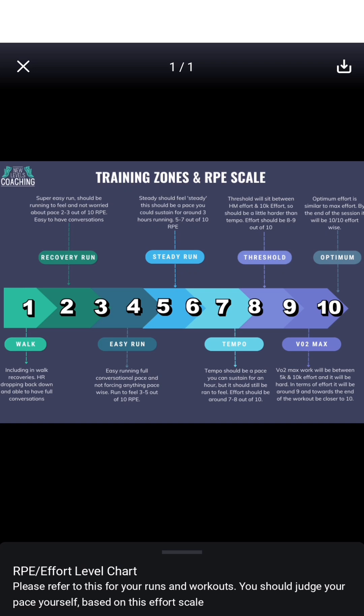This is our RPE scale. It has been designed by our coaching team to help you understand the training zones and what effort levels you should be putting into your training when you are completing your training plan.